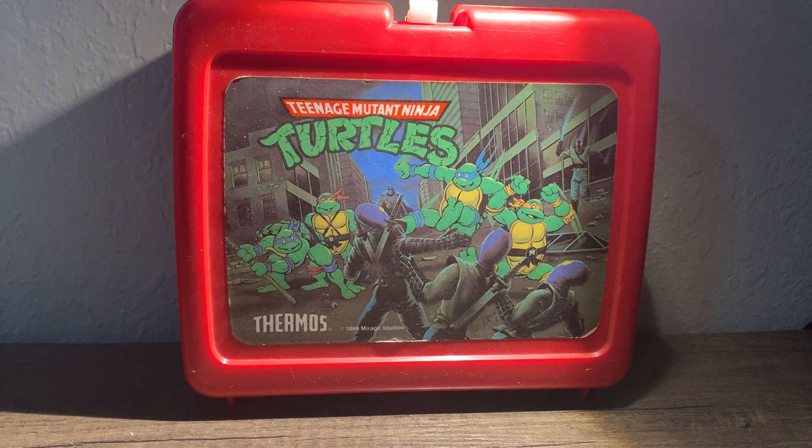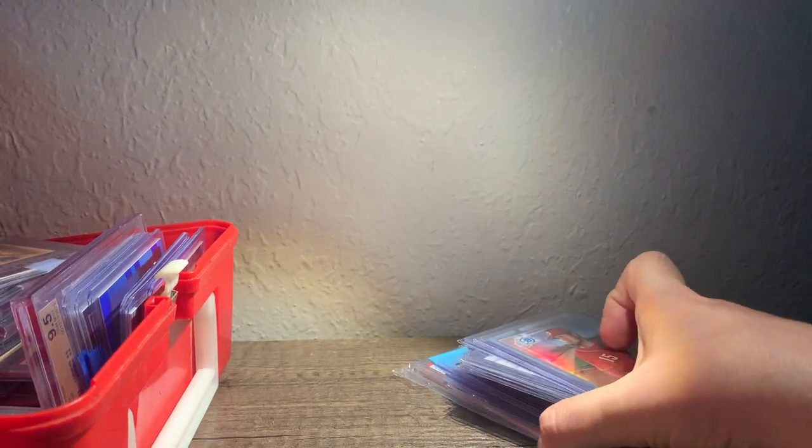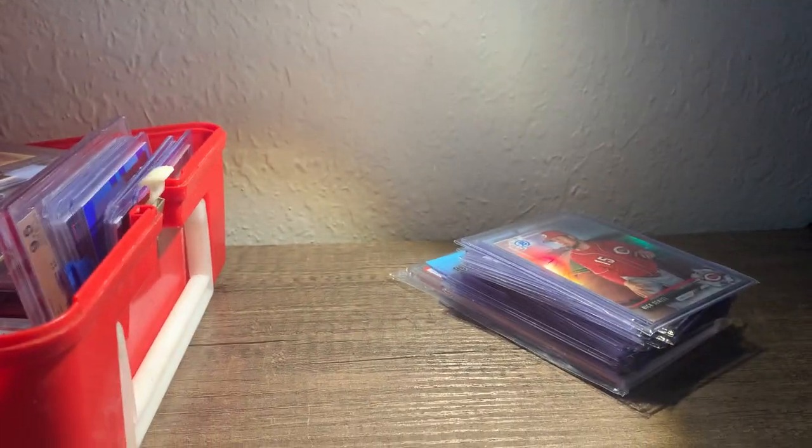Hey folks, hope you're doing well today. This is going to be a lengthy mail day video. I haven't done a mail day in a couple of weeks, so I've got a good bit of cards to show off here. I was trying to figure out how to segregate these cards from the rest of my collection until I could do this video, and I just decided to stick them in this Ninja Turtle lunchbox. Loved Teenage Mutant Ninja Turtles as a kid. My parents got this lunchbox several years ago as an adult, just something to remind me of my childhood. I'm going to try to remember where I got these cards and how much I paid — I won't remember on all of them, but just bear with me.